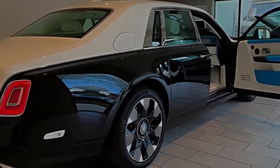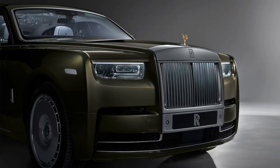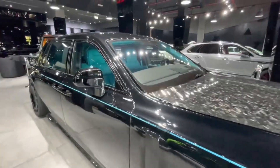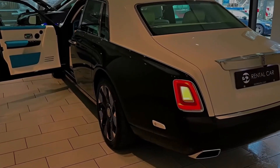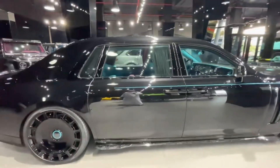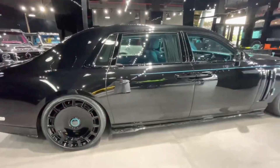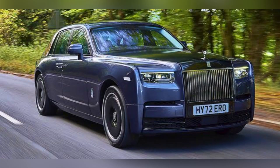Hey everyone, and welcome to my channel. Today we are going to be talking about the all-new 2024 Rolls-Royce Phantom. The Rolls-Royce Phantom is the pinnacle of luxury motoring — it's a car that is hand-built in England, and it is designed to provide the ultimate in comfort, refinement, and performance. The 2024 Phantom is the latest iteration of this iconic car and it builds on the legacy of its predecessors with a number of new and innovative features.